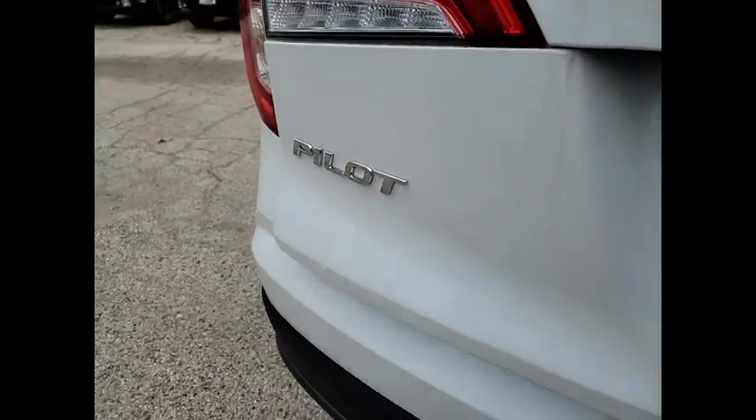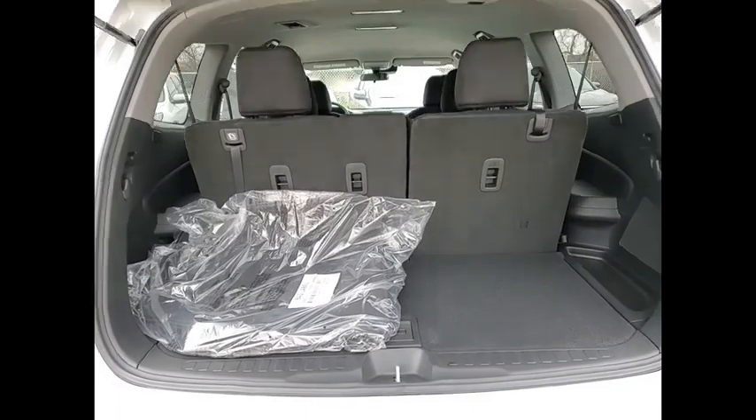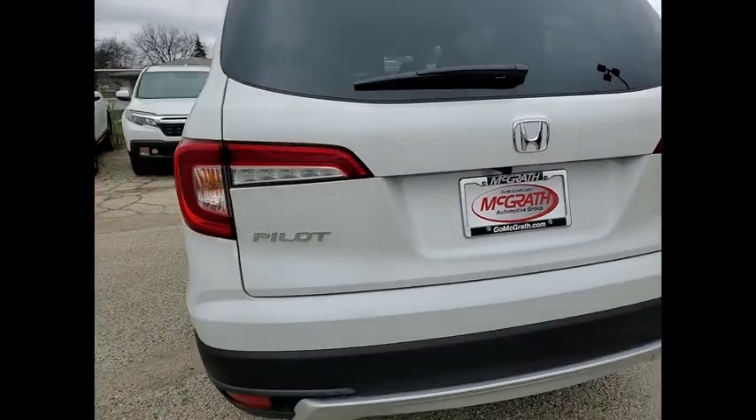Brake assist. Traction control. Stability control. Daytime running lights. If you like it online, you'll love it in your driveway. Take it for a spin today.